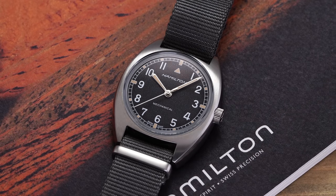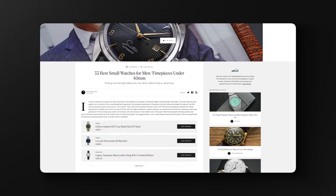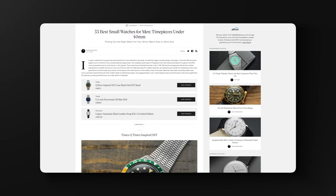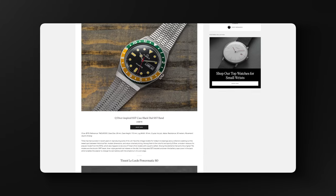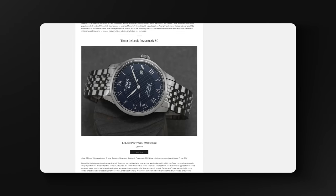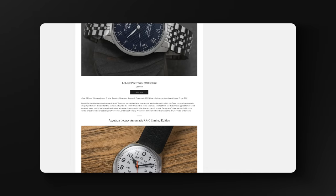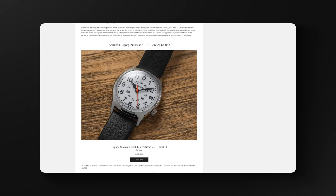If you're into 36 millimeter watches, you probably would also like our article looking at some of the best watches for smaller wrists in the industry. This covers watches below 40 millimeters in case size across a variety of different styles. So if you want a dive watch at 38 millimeters or a chronograph at 39 millimeters, we'll have some great recommendations in that article. Check it out in the link in the description below.